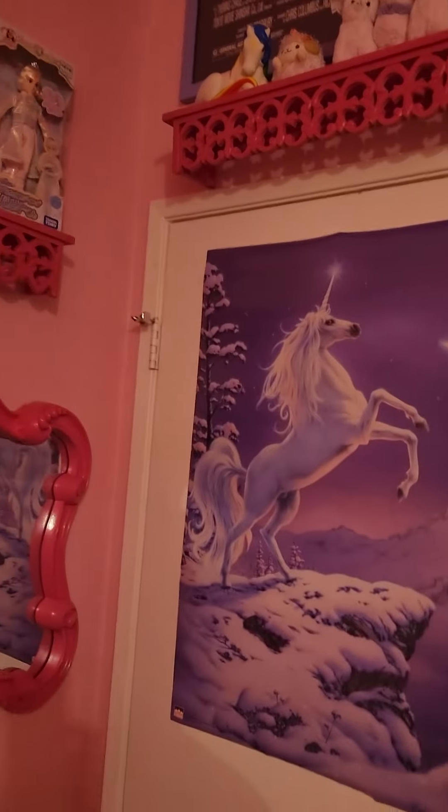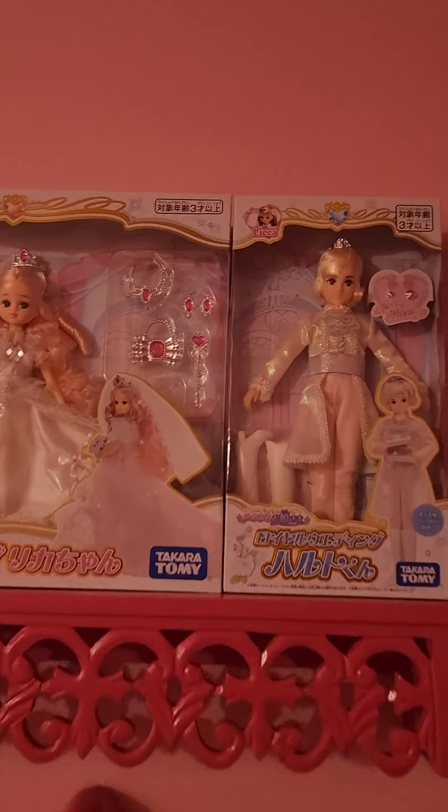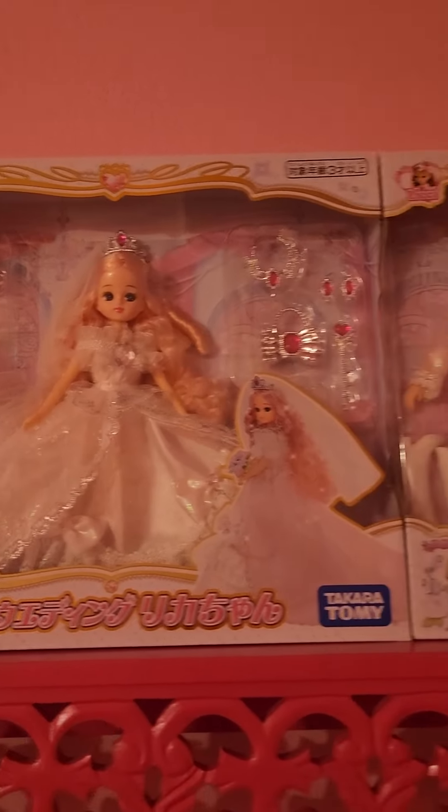And some lovely Lika-chan dolls — these are the royal wedding dolls, so I'm too scared to take them out of their boxes. But one day they'll tie them out at the altar; until then, they're waiting forever.